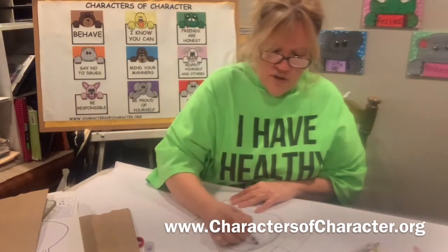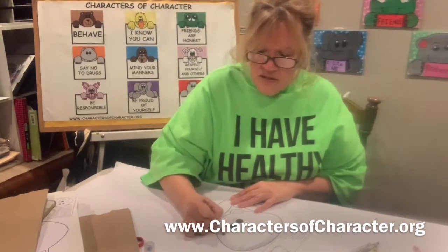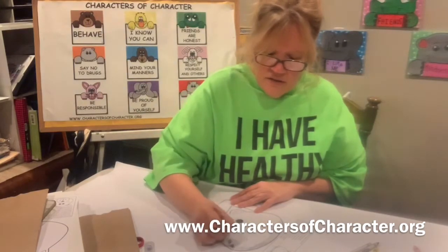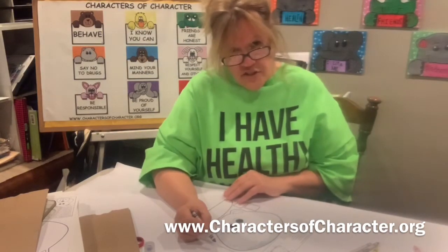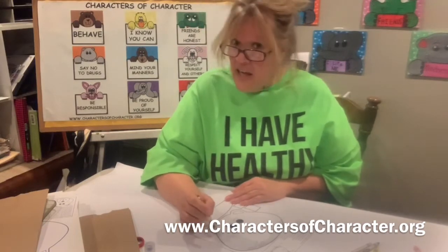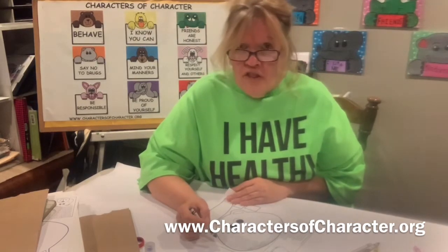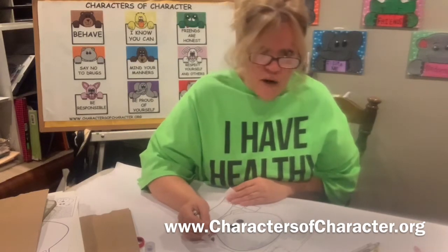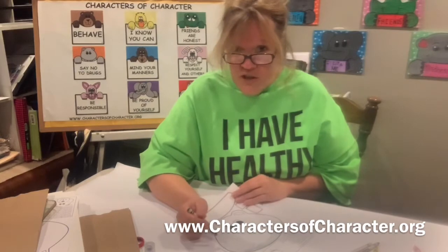While we're coloring Healthy Hippo, let's talk about what it means to have healthy habits — something that you do every day. Let's talk about healthy foods. What are some healthy foods that you feed your body to stay healthy? Think about it. Who said apples and watermelon? Those are awesome fruits — apples, watermelons, bananas, grapes, strawberries, blueberries. Those are very healthy fruits for your body.